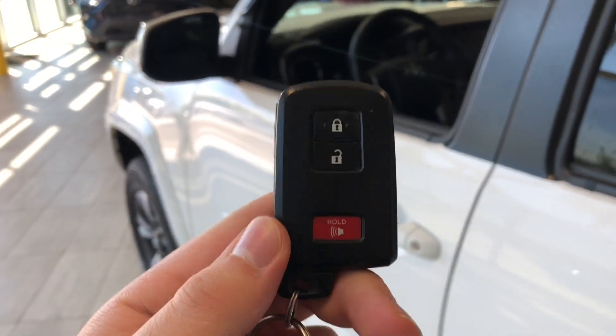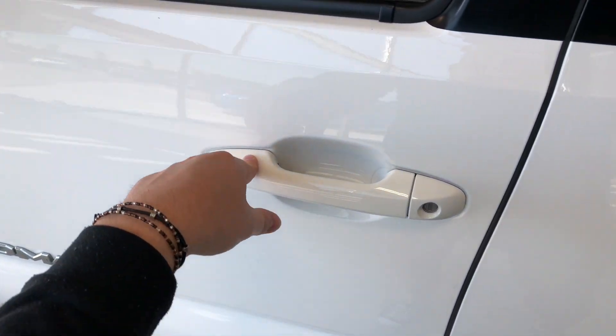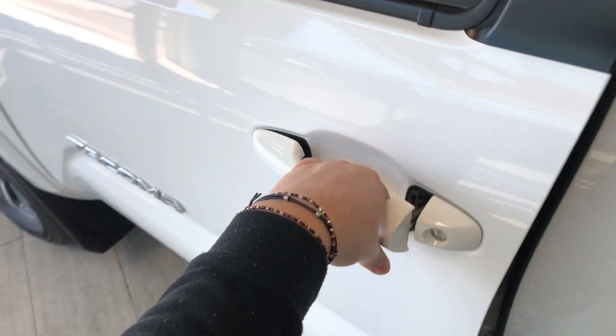Helping us inside, our key fob has our lock and unlock button. This Tacoma has a smart key system, so we can press the two lines on the door handle to lock the vehicle, and to unlock it, it's as easy as putting your hand inside the door handle.